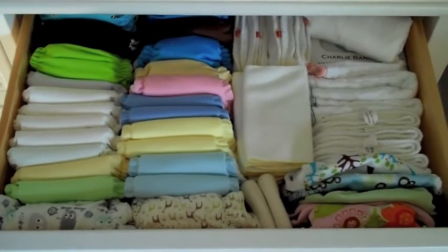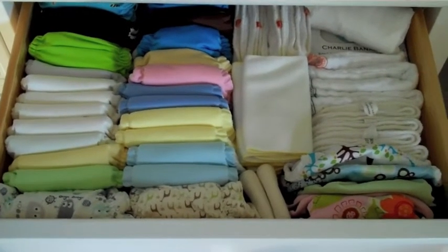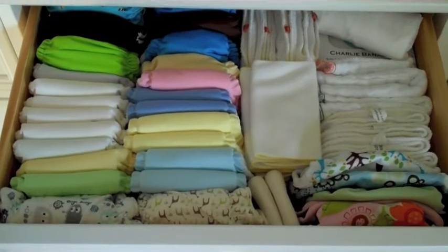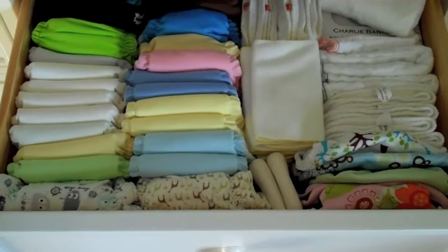Hey YouTube, it's Hava. Today I want to show you my newborn cloth diaper stash. My goal was to fit everything into this one dresser drawer, and it does — thank goodness — although it is a bit of a tight fit, but it all fits.